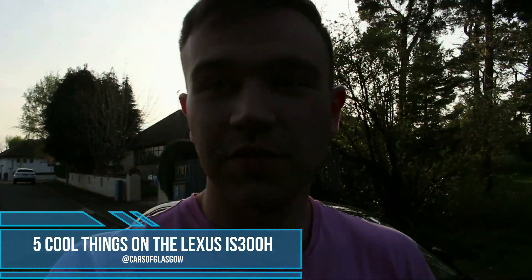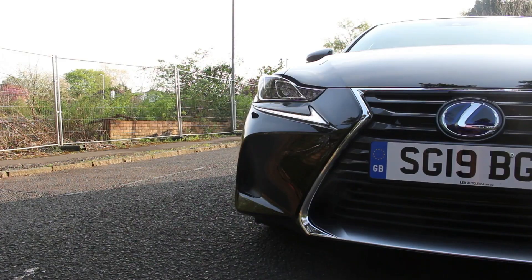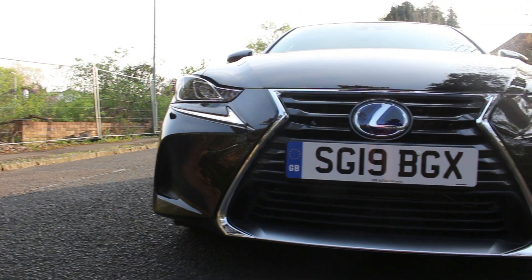Hello and welcome back to Cars of Glasgow. Today we're going to talk about the five things I like about the Lexus IS 300h. These are going to be primarily design features and cool things you may not have noticed in the Lexus IS, so stay tuned for this video.